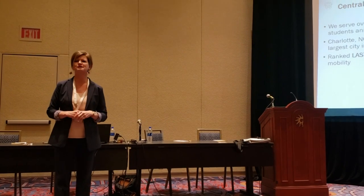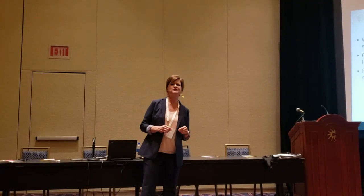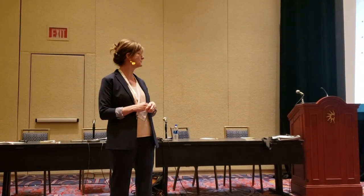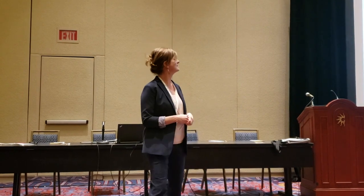Central Piedmont served over 52,000 students last year and our minority students make up the greatest percent of our population. Charlotte, North Carolina is the 16th largest city in the U.S., but it ranks last in economic mobility. Of the children who are growing up in poverty in Charlotte, two-thirds of them will still be there as adults. Studies show that the local poor do not get a piece of that wealth.